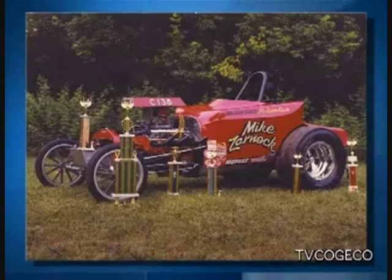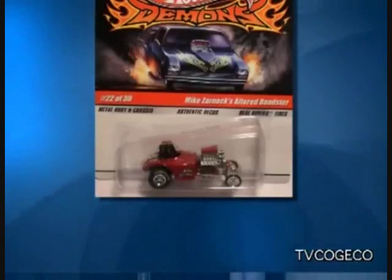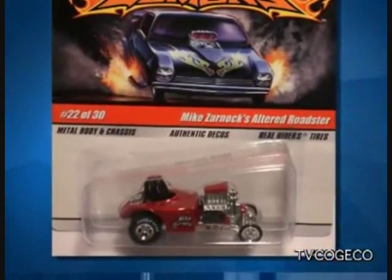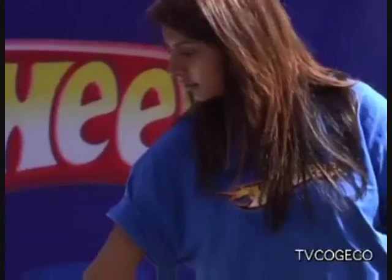One of the other things that's really cool is that Mattel did my old race car as a Hot Wheel. Being a collector and having my real car and my name on a Hot Wheels package that you could see in a store is really, really cool.